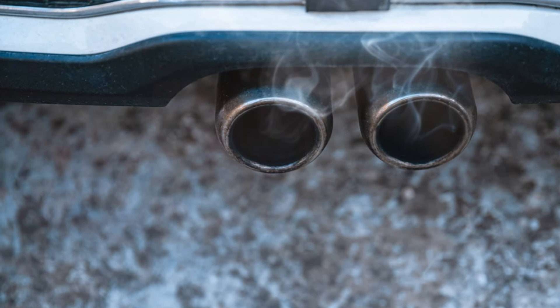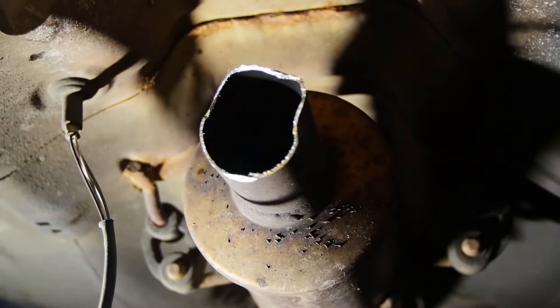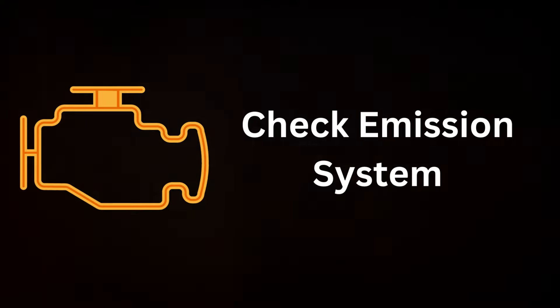This system comprises two main components: the catalytic converter and the exhaust. The catalytic converter uses platinum and palladium to reduce harmful exhaust gases into less toxic byproducts. Then the exhaust releases these less harmful byproducts into the atmosphere.